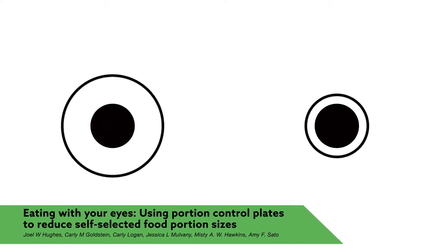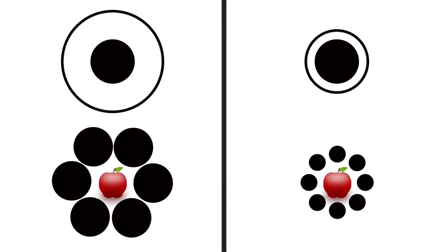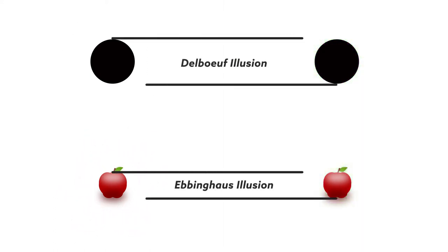Looking at these two figures, does one of the solid black circles appear larger than the other? What about these apples? If the apple or the circle on the right looks bigger, your eyes have been fooled by an optical illusion — one that may help fight obesity.